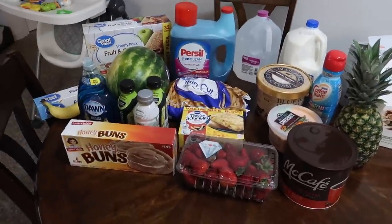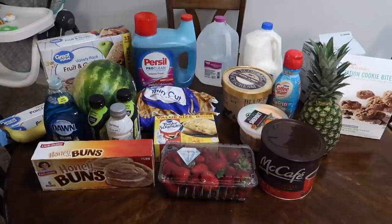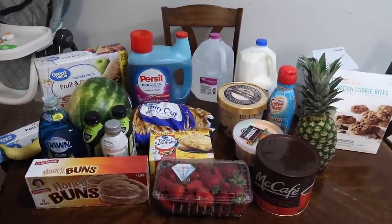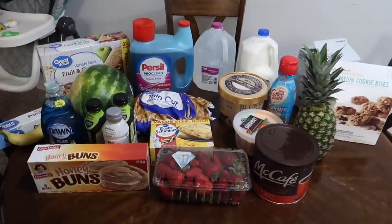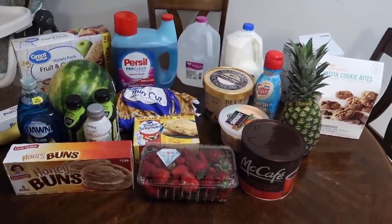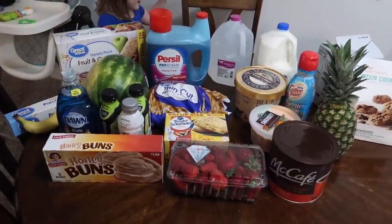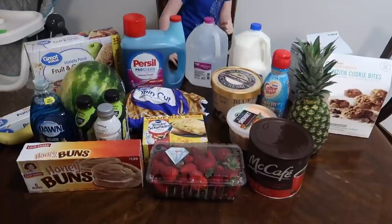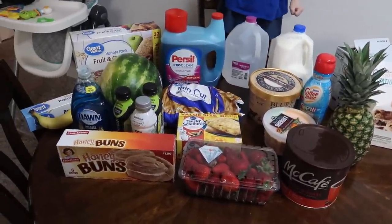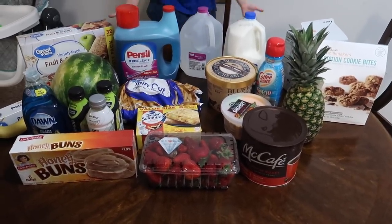Hello everybody, welcome to another grocery haul. This is an unplanned grocery haul — wasn't even going to show you guys, but it totaled up to be right at $100, like $105. How does that happen? I went in for a couple things and it just added up. I went to Walmart — Lucy's helping me — and yeah, here is that haul.